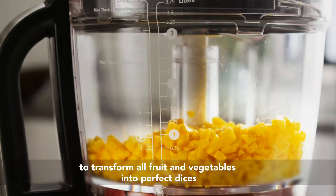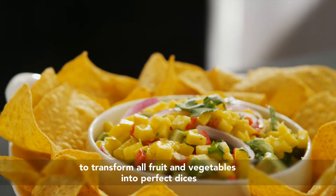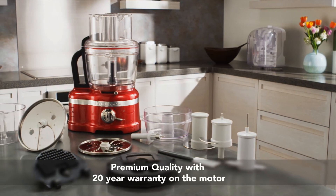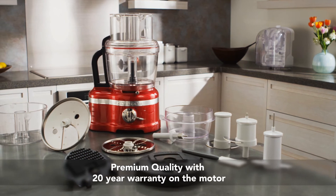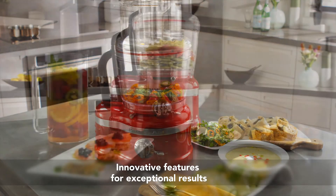Making the most fresh, flavorful dishes in the shortest amount of time. The KitchenAid artisan food processor with professional style dicing and exact slice system — premium quality, exceptional results. Discover the KitchenAid artisan range.